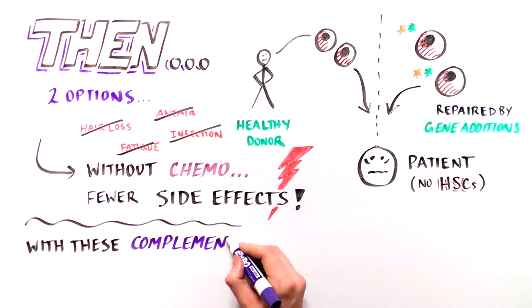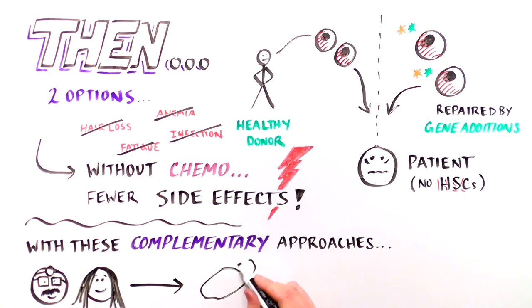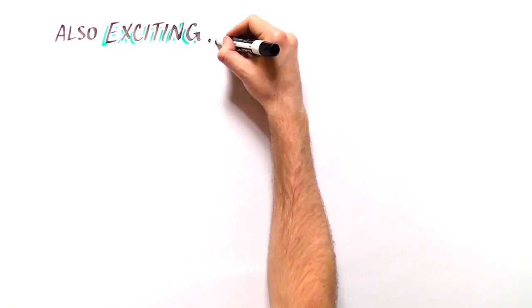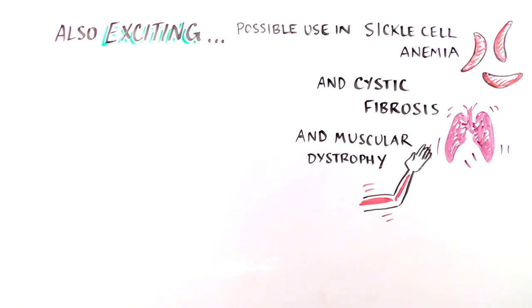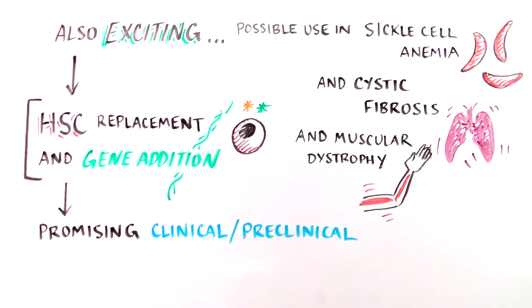By using these two complementary approaches — correcting the mutated gene in a patient's own stem cells, and replacing their mutated HSCs with healthy ones — scientists and physicians are helping SCID babies build strong, functioning immune systems and live long, healthy lives. What's even more exciting is that similar gene therapy strategies might work for other diseases caused by mutations in a single gene, such as sickle cell anemia, cystic fibrosis, and muscular dystrophy. So far, both the gene therapy and HSC replacement approaches have shown promising preclinical and clinical data.